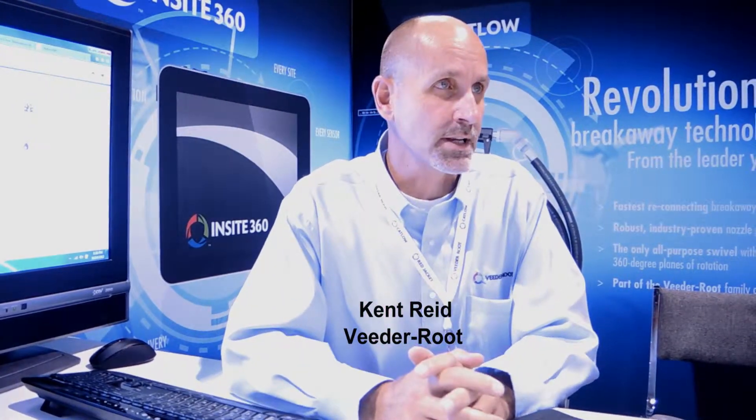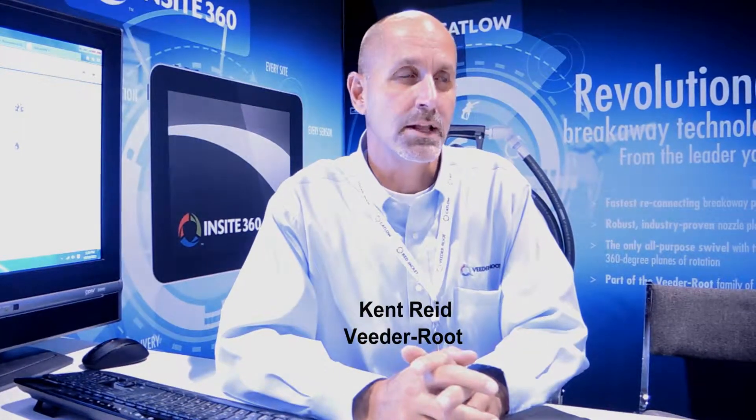I'm Kent Reid, Vice President of Strategic Development for VitaRoot. We actually have a great product with Insight 360. It's designed to give a station operator full access and visibility to the equipment on their site.